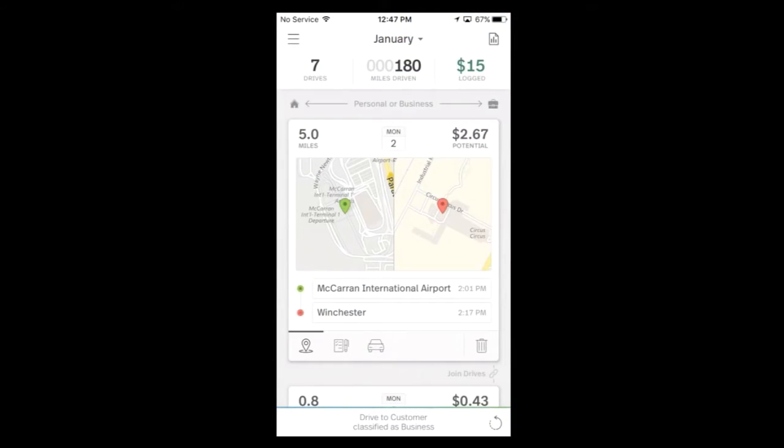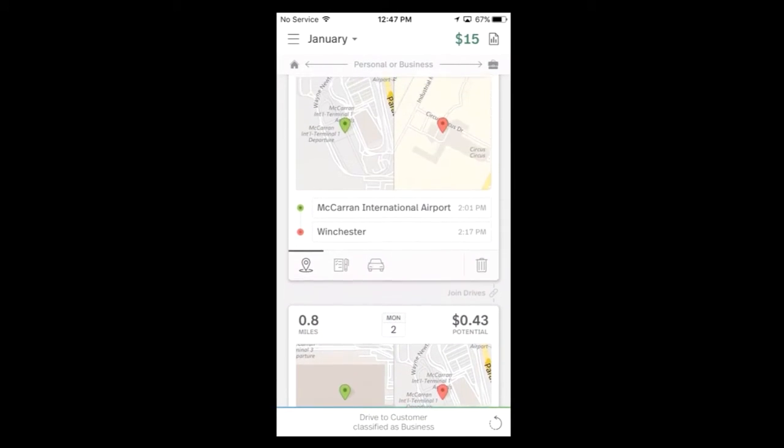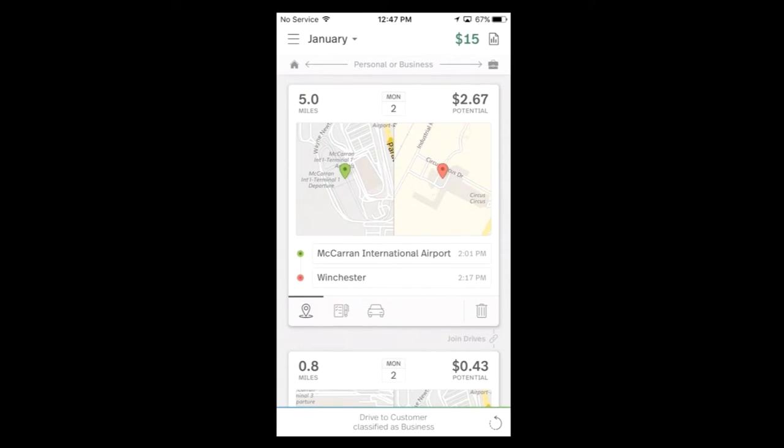There's no starting or stopping the app — it automatically logs your trips and creates a drive card. Here's a list of drive cards from January. You go in and you swipe either left or right to mark it: swipe left for personal or right for business. It's that quick and that easy.